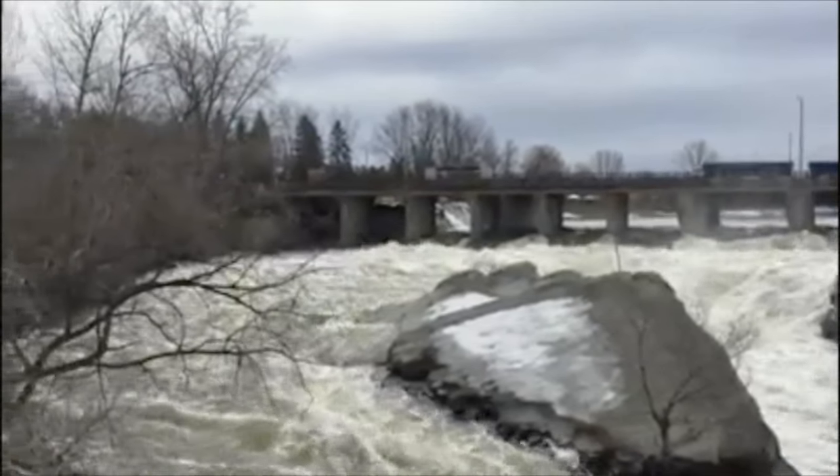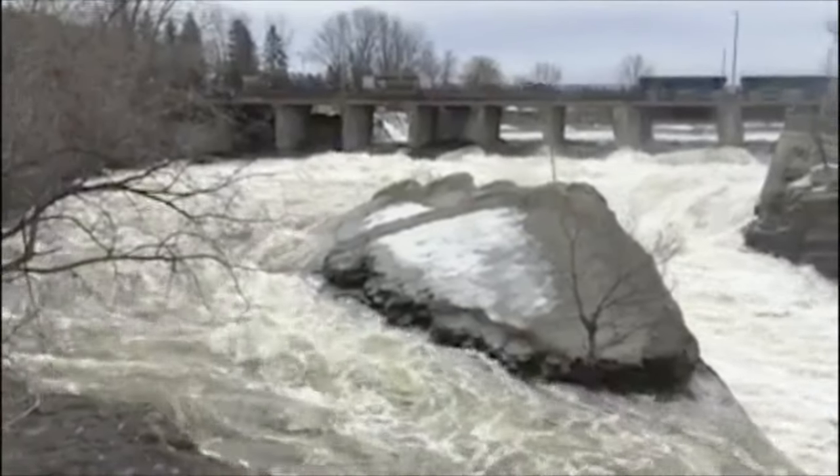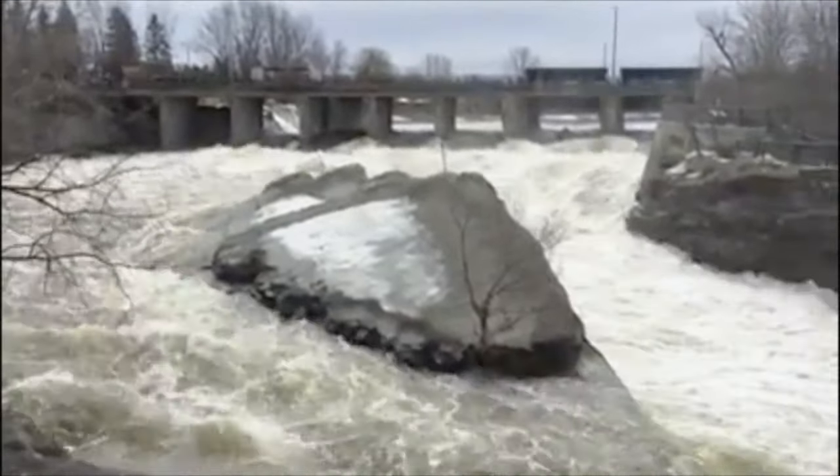Next we went to Hog's Back Falls. It's just a 10-minute drive from the hills. You will see these beautiful falls for free. You should go there and take some breathtaking pictures.